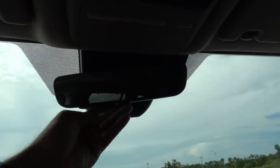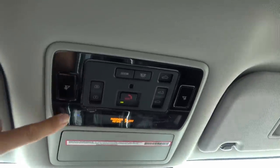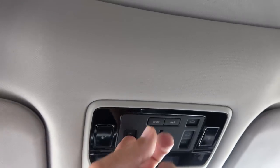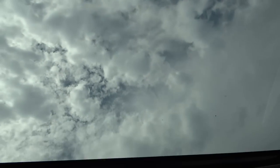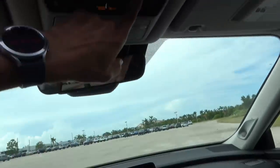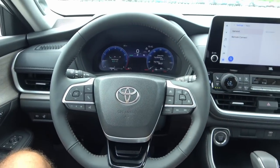Up top, this particular trim doesn't have the digital mirror, but higher-end trims do. There's also a notice that Toyota connected services are active. You have your light controls and power moonroof controls up here — one controls just the shade. Opening it up reveals a nice big panoramic sunroof, which is almost a $1,400 option. The roof opens up and there's a nice windscreen as well.